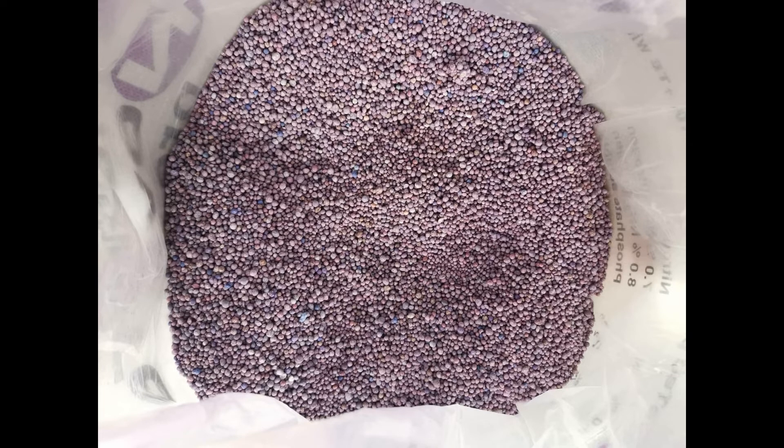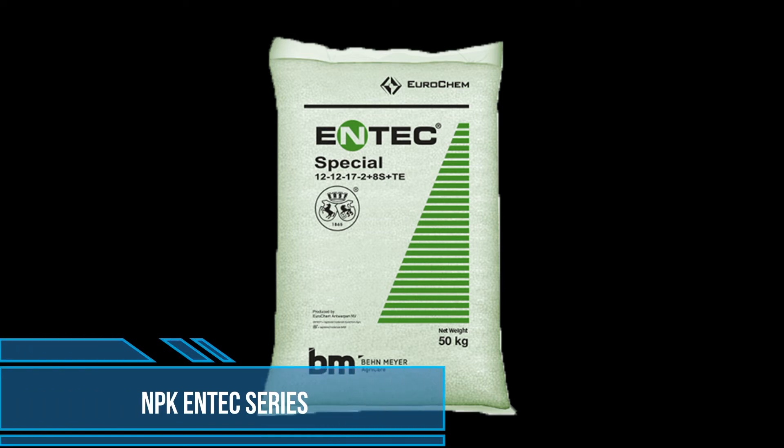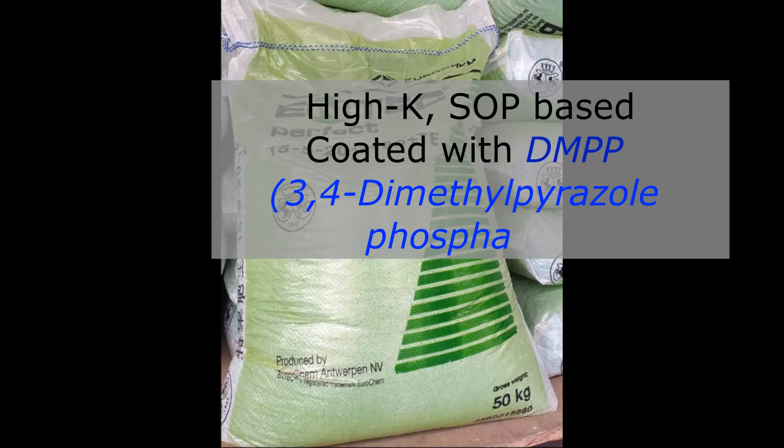For the details, I'll make a future video about it. Beimei also decided to create their own brand, which is Nitrofosca N-Tech. This N-Tech series is another lineup trying to compete with the Noatec series. Just like Noatec, it has two different types: N-Tech Special and N-Tech Perfect. What you need to understand is that it has high-K SOP-based potash and is coated with DMPP, which is pretty important to your plant and the soil.